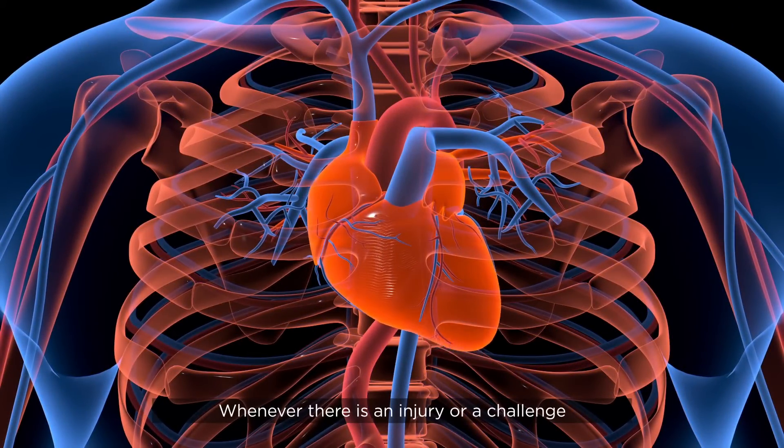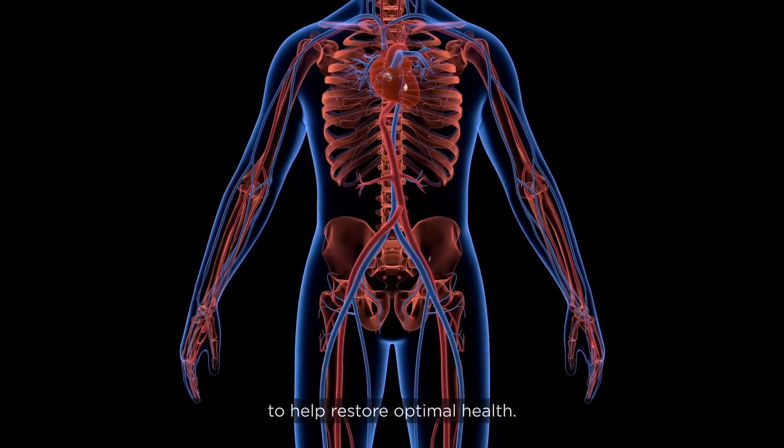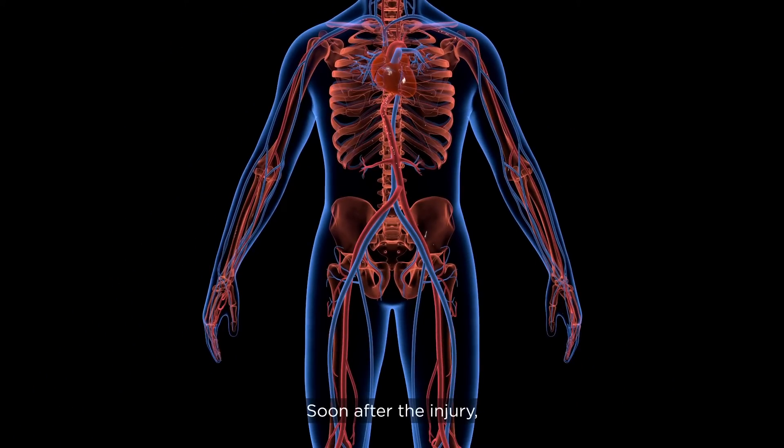Whenever there is an injury or a challenge to an organ or tissue, a whole process of renewal takes place in the body to help restore optimal health. Soon after the injury, the affected tissue releases specific compounds that travel through the blood to the bone marrow.